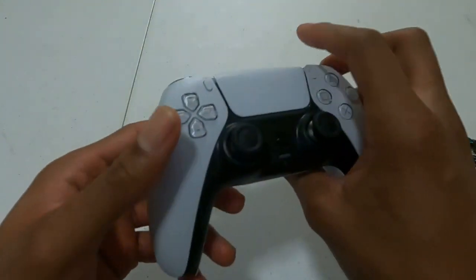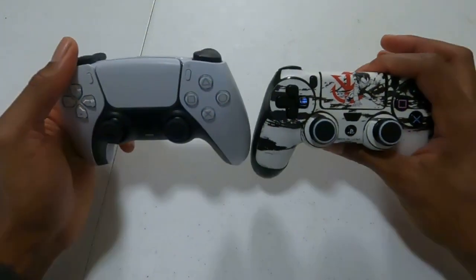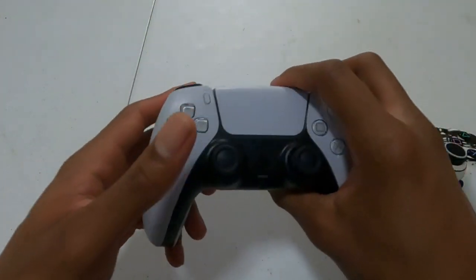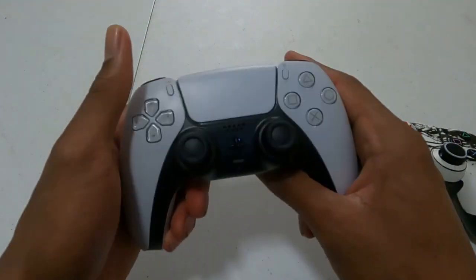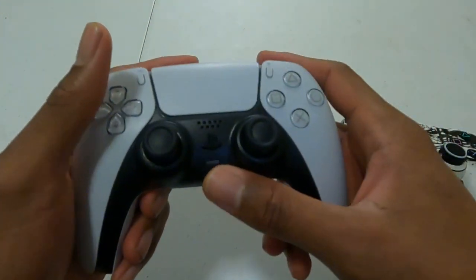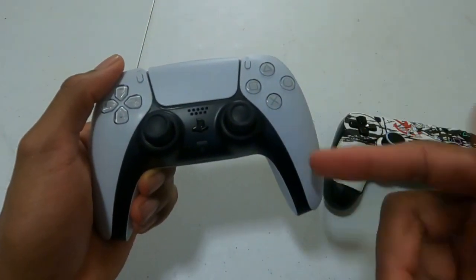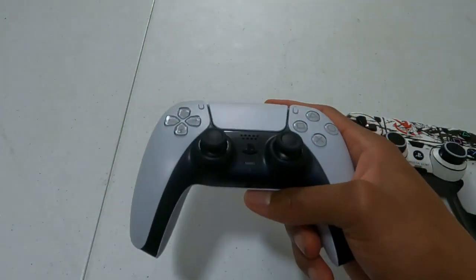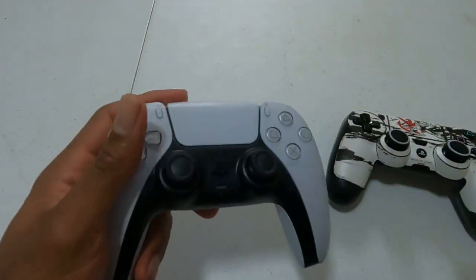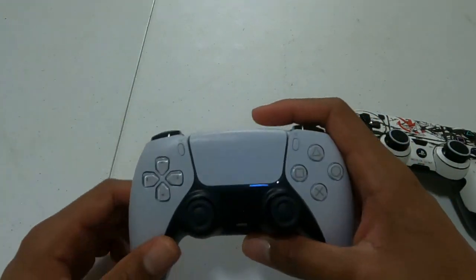As you can see, I got the PS5 and the PS4 controller here for comparison. The PS5 controller is a little bit bigger — kind of reminds you of the Xbox controller. I love the design. I love how you've got the microphone built right in — when it's on, it lights up orange. That's pretty dope. I'll probably still end up getting a headset, but it's cool to have it built in. It actually threw me off when I was playing 2K the other day — somebody was talking and I forgot to mute it.